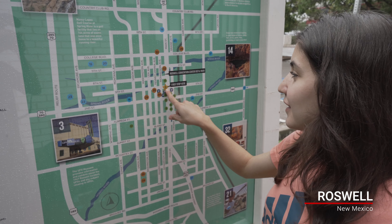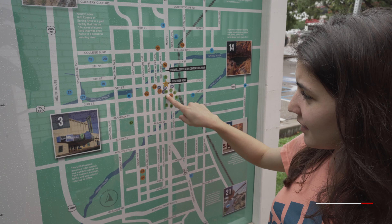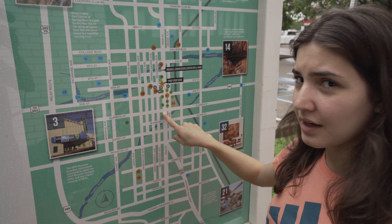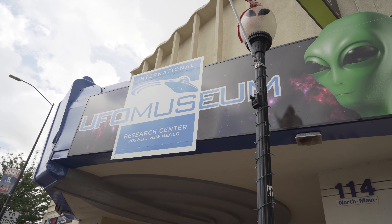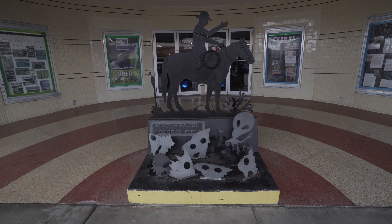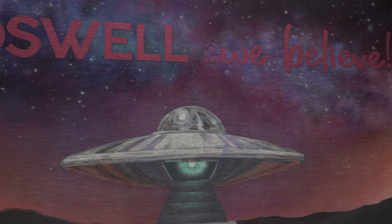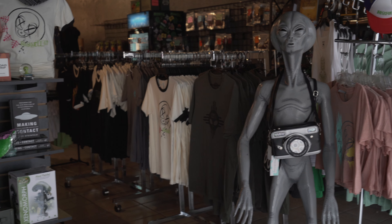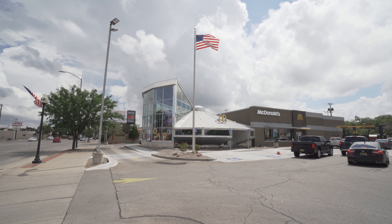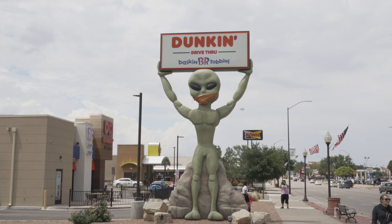This is where we are at the visitor center. We're just gonna walk down the street to see a little museums. We just finished going to the shops and walked around a bit.